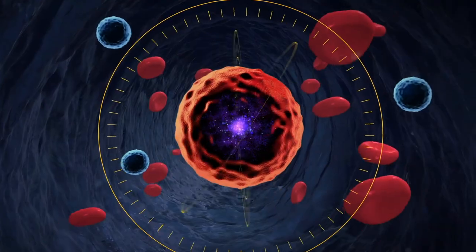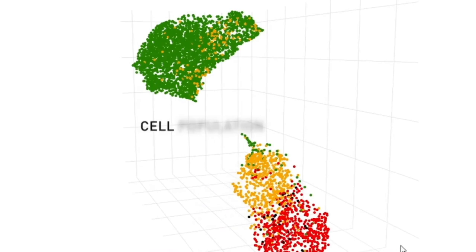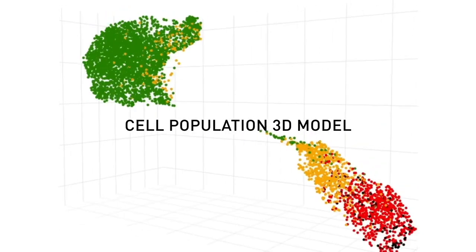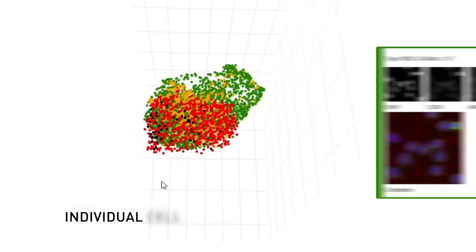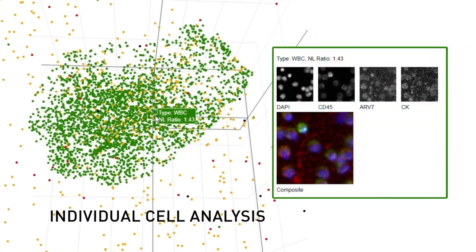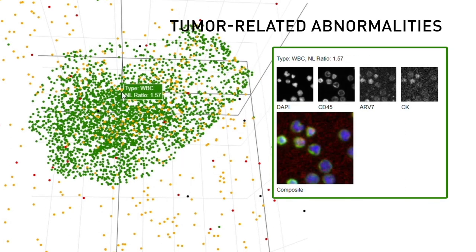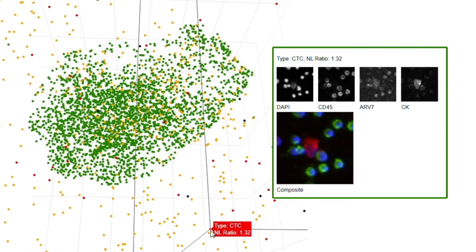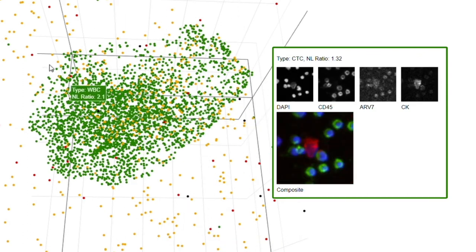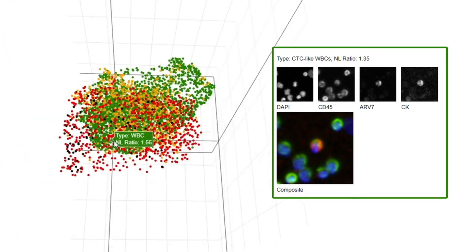Using computer vision, Comprehensive Cancer Profiling provides a unique interactive 3D model of the cell population, collecting digital pathology to enable individual cell isolation and analysis, finding tumor-related abnormalities within them or within immune cells, and identifying cells other technologies might miss. At the single-cell level, Comprehensive Cancer Profiling delivers the clarity needed to make crucial therapeutic decisions that are personalized, proven and precise.